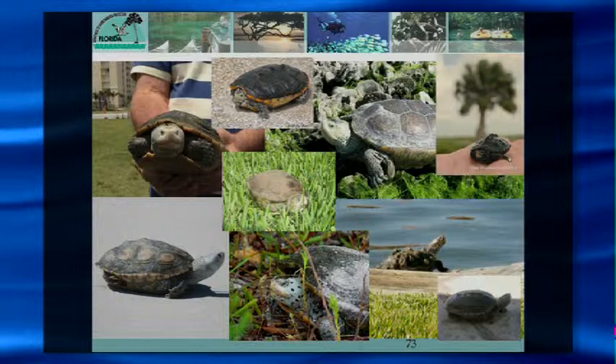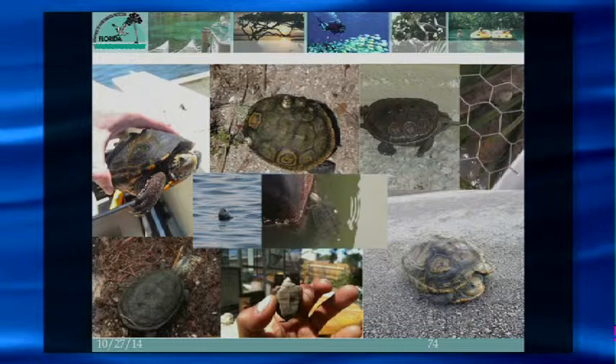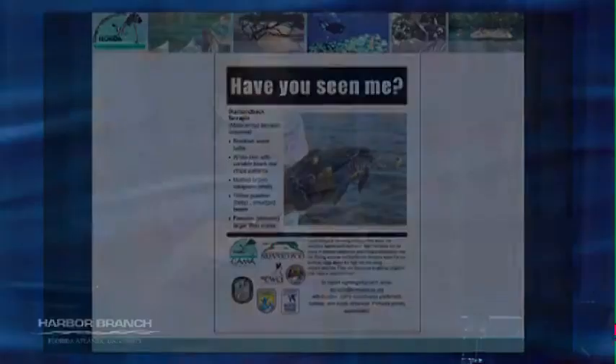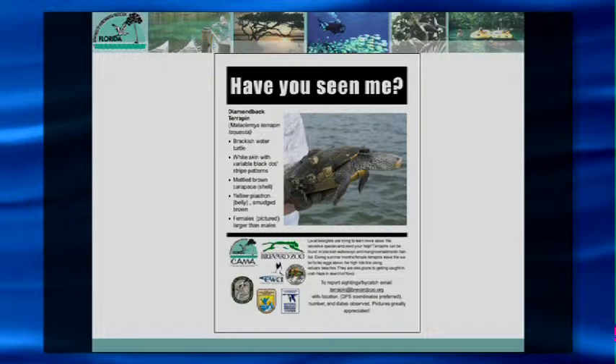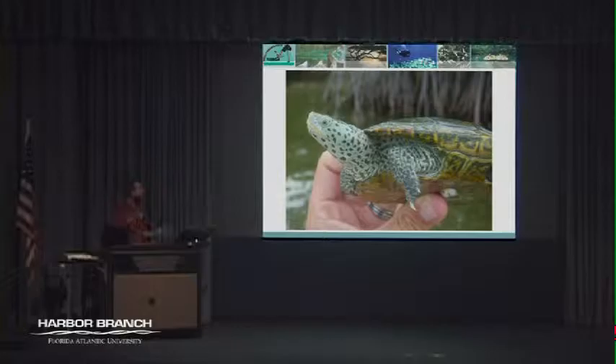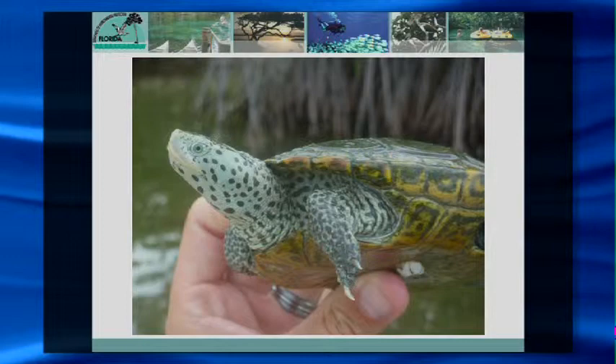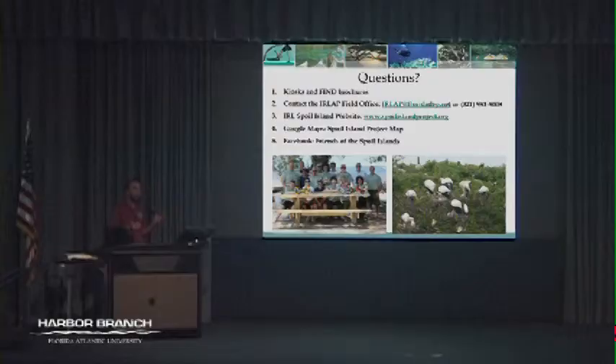The citizen reporting email address has been by far the most lucrative approach. Over the past few years we've gotten a ton of pictures confirming diamondback terrapin sightings. We do a big campaign during the nesting season advertising in local newspapers, newsletters, and social media. I'm from New Jersey where there's a lot of diamondback terrapin conservation, which is where my passion formed — I've been very happy to bring that down here as well. With that, I'm happy to take any questions about the spoil island project, our terrapin work, or the Aquatic Preserve Program.